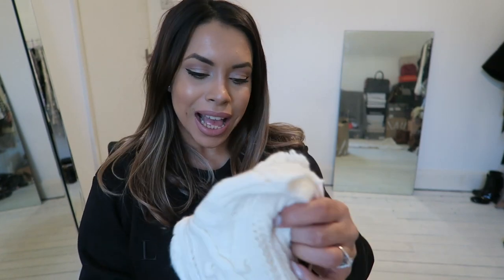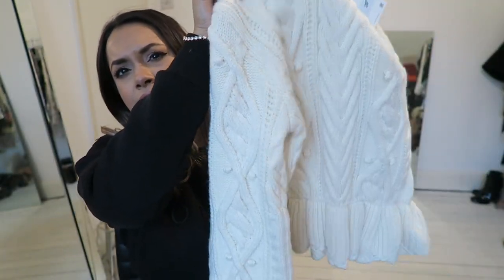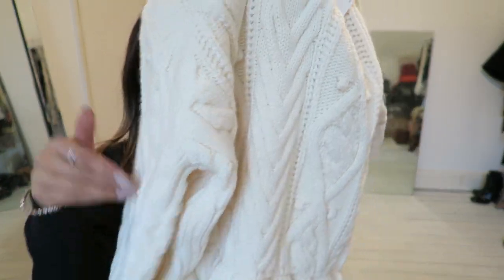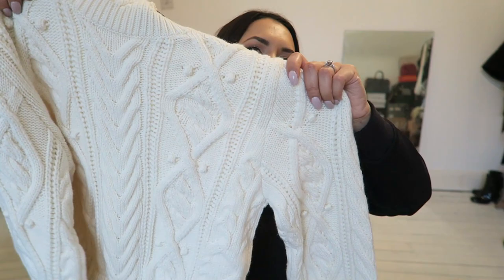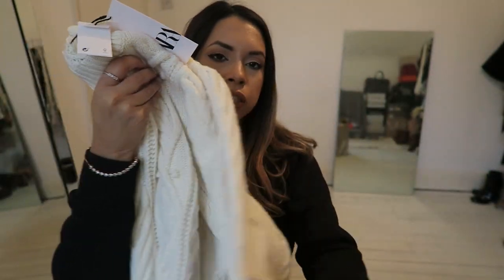Whilst on knitwear, I picked up this really nice jumper. It's a very thick knit and it's a peplum kind of hem at the bottom and cuff sleeve, and it's got some buttons at the back. This was £29.99 in a size small. I think it looks really feminine, so I hope that looks nice on.